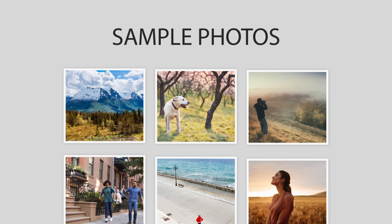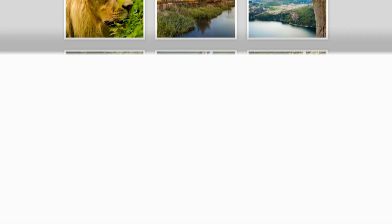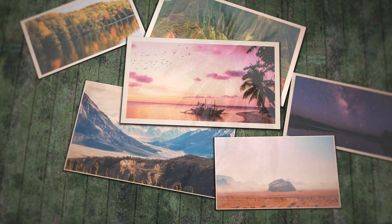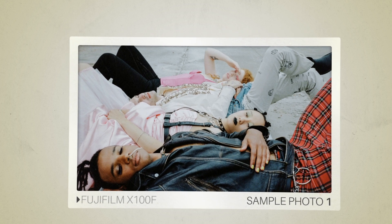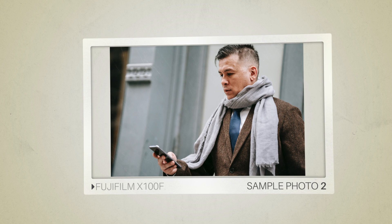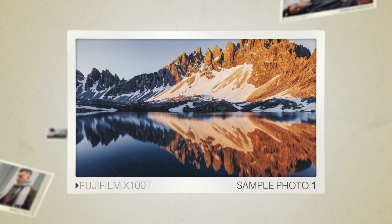Next, we will take a look at some sample photos from the Fujifilm X100F and the Fujifilm X100T. Keep in mind that these photos have editing done to them, so the result from your camera might be different. Let's start with the sample photos. Here are some sample photos from the Fujifilm X100F. And here are some sample photos from the Fujifilm X100T.